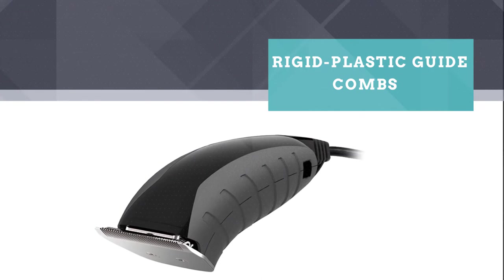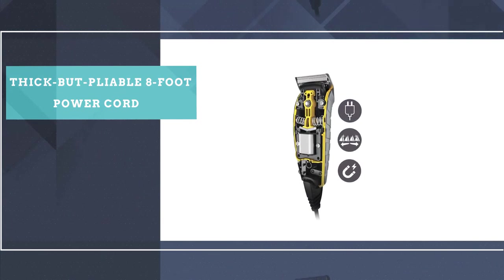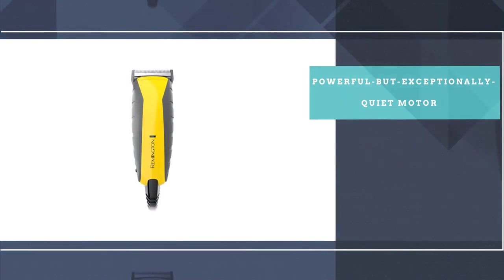It comes with quality, rigid plastic guide combs that seat securely, though the tips are fewer and slightly more narrow than our main picks. This model also has a thick but pliable 8-foot power cord and a powerful but exceptionally quiet motor.